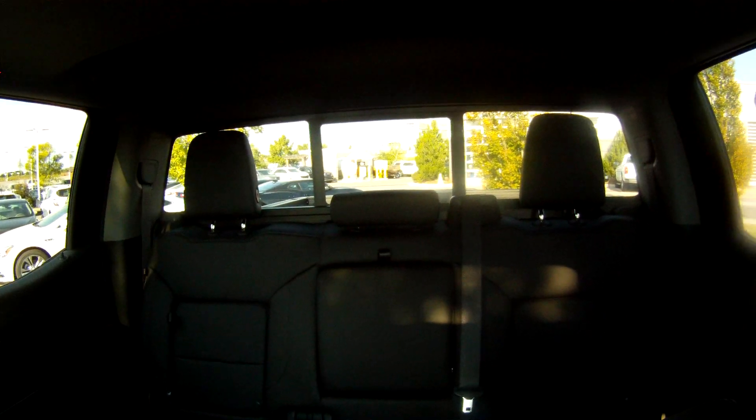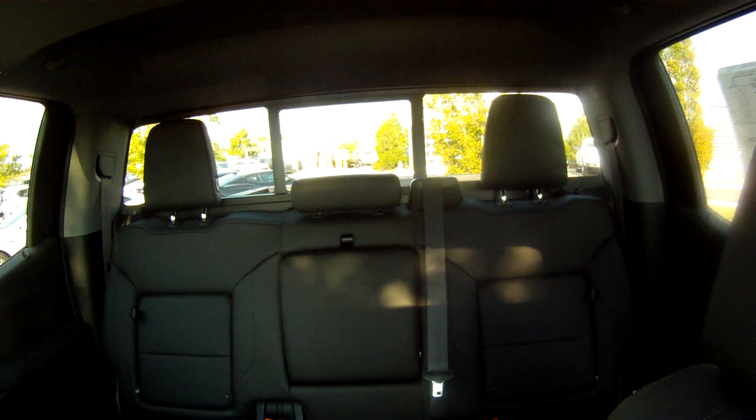Sunroof, and this one runs about 60 grand, so it's got pretty much everything.